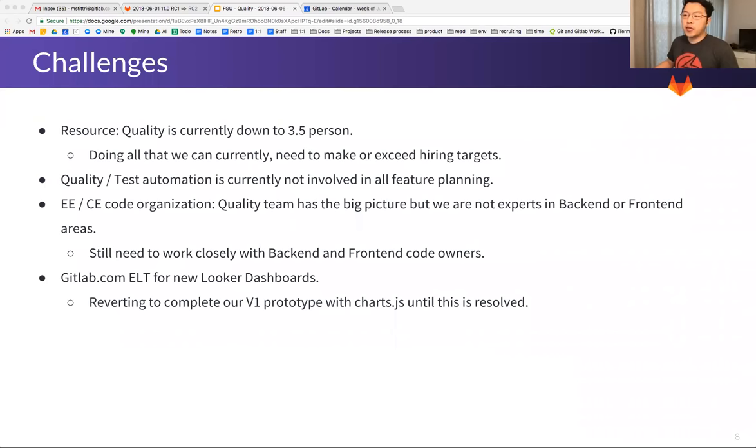On EE and CE code organization: the quality team has the big picture, but we're not experts in the back-end or front-end areas, so we still need to work closely with front-end and back-end engineers to close this out. Thank you to everybody who has contributed and helped us. On the dashboard: we are reverting to our V1 prototype while waiting for the ETL Looker dashboards. This is built on Chart.js, and we have a good feeling we can finish this within Q2.